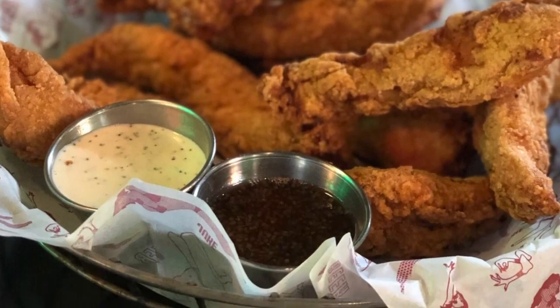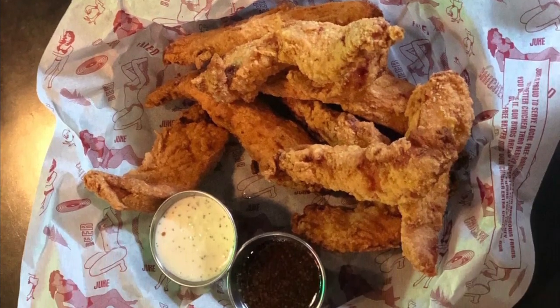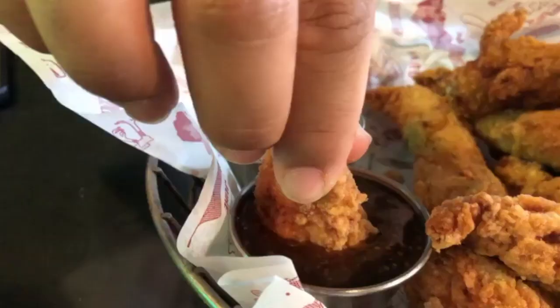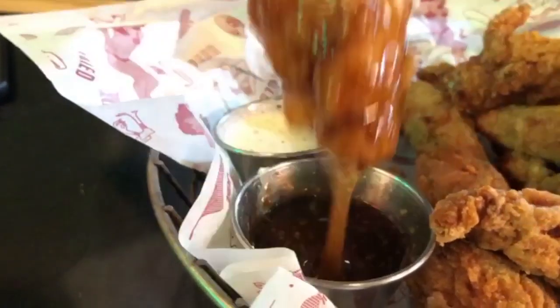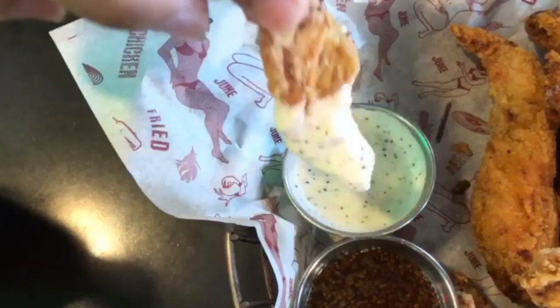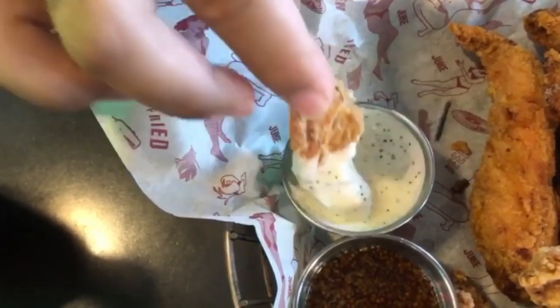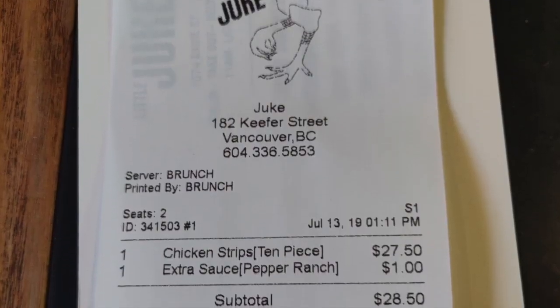We ordered 10 pieces of chicken strips along with honey mustard and ranch sauce. The chicken was well cooked, tender, and not greasy. The honey mustard sauce was my favorite, and the ranch sauce was a little bit more watery, so I enjoyed the honey mustard more.